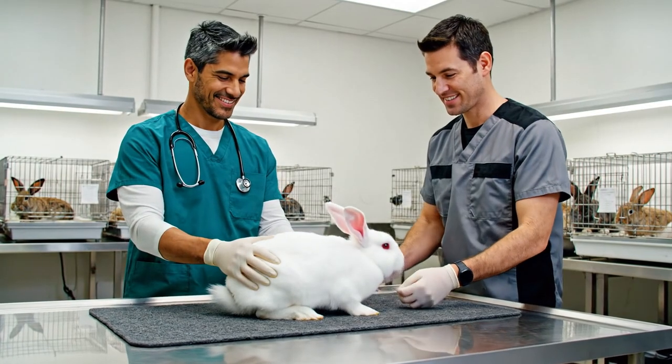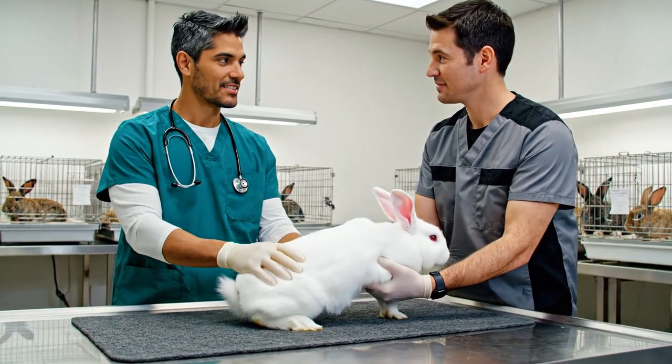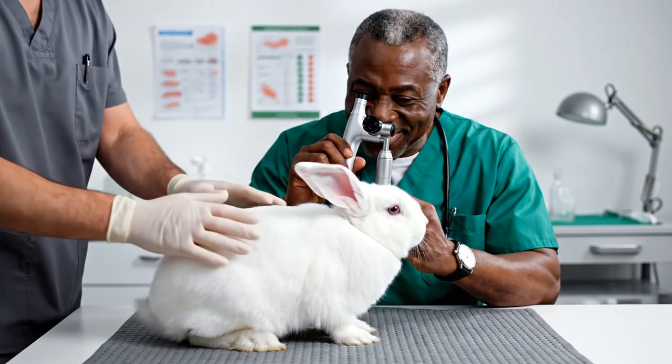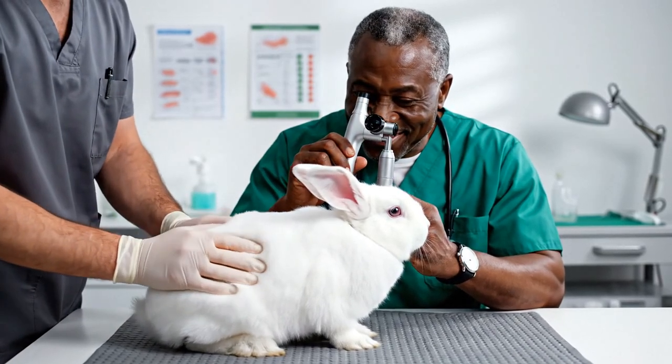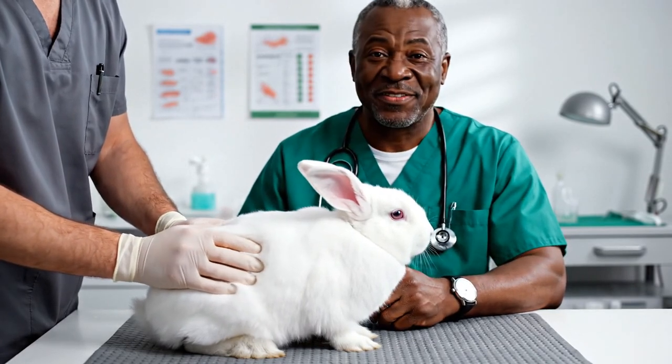Vitals look excellent, heart rate is steady. He seems very calm today. Meticulous care is essential. We examine each rabbit thoroughly, ensuring their comfort and health are prioritized for the finest quality wool.